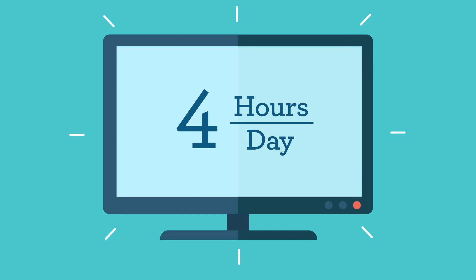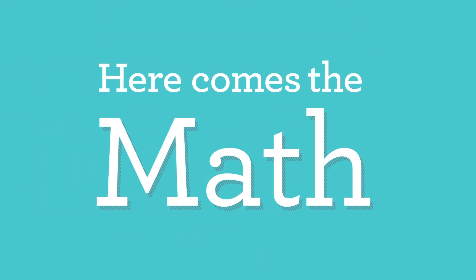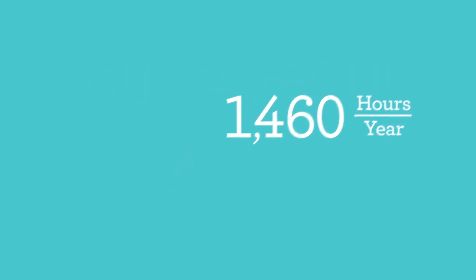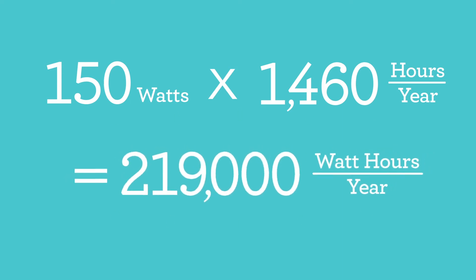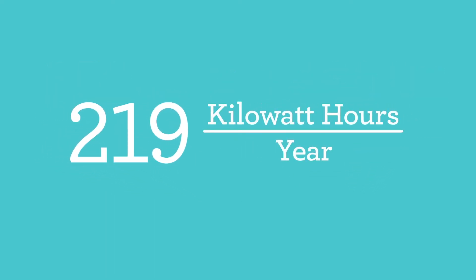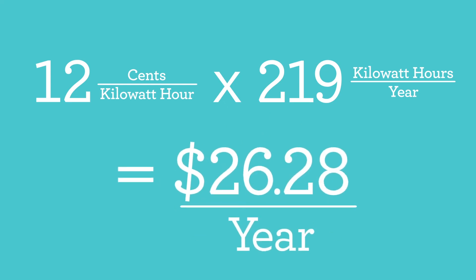For example, think about your TV. Let's say you watch four hours a day. Our wattmeter shows that the TV uses 150 watts per hour when it's on. Now here comes the math. If your TV is on four hours a day, multiply that by 365 days and it's on 1,460 hours per year. Since the TV is using 150 watts of power when on, we multiply that by 1,460 hours to get 219,000 watt-hours per year. To convert to kilowatt-hours, divide by 1,000 and your TV uses 219 kilowatt-hours per year. At 12 cents per kilowatt-hour, it costs you 12 cents times 219 kilowatt-hours, or about $26 a year.